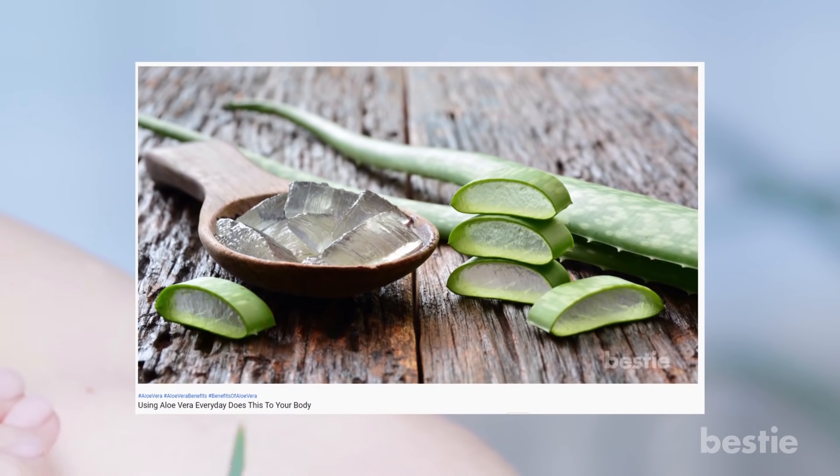Aloe vera is one of the most versatile plants out there, which has way more benefits than just treating dandruff. Learn more about all its health benefits by watching 'Using Aloe Vera Every Day Does This To Your Body.' Now back to the best natural remedies for dandruff.